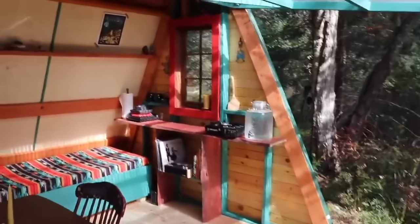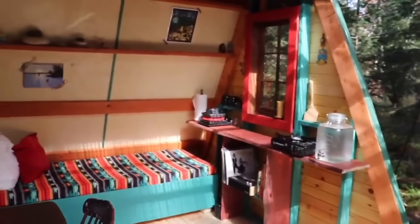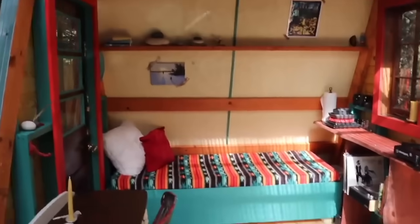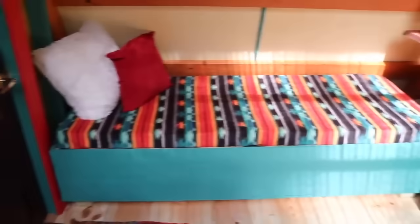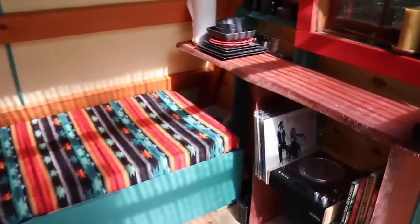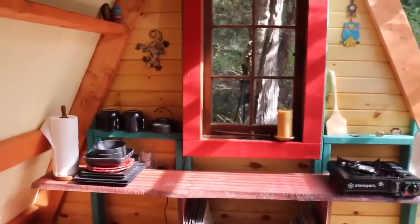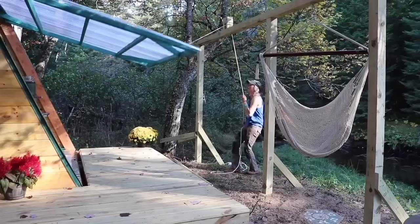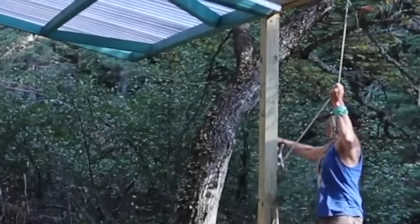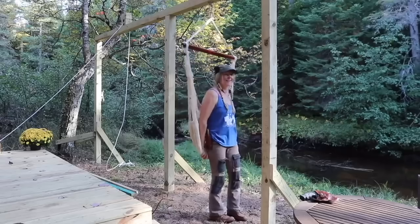Brooke built this cabin from start to finish 100% by herself, which meant anytime she ran into a snag she had to figure it out. You can do the same thing. This cabin turned out beautiful and she's going to be able to enjoy it for years to come. If you'd like to see Brooke build this cabin from start to finish, pop over to her YouTube channel — Girl in the Woods — the link's down in the description.